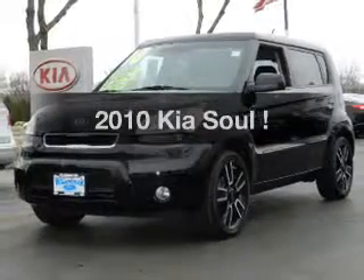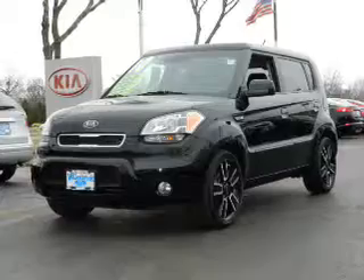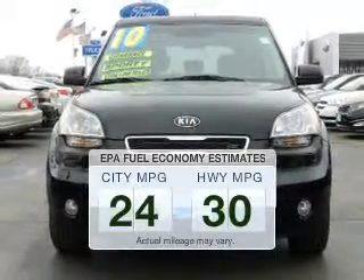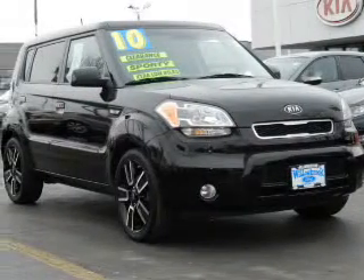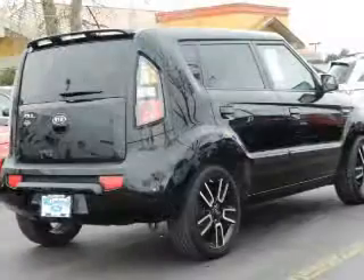Presenting the 2010 Kia Soul. If you're looking for an automobile with great attributes, look no further. In the city or on the highway, you'll spend less time at the pump with this fuel-efficient vehicle. The powertrain includes front-wheel drive with an efficient four-cylinder engine that responds smoothly to its automatic transmission.